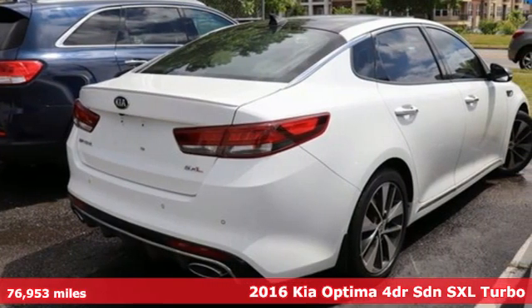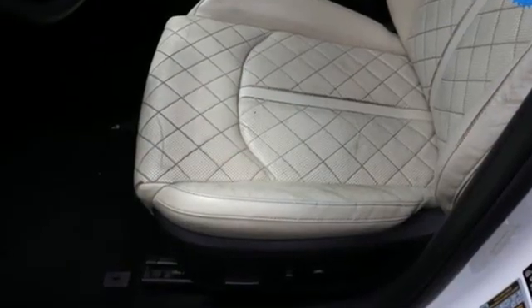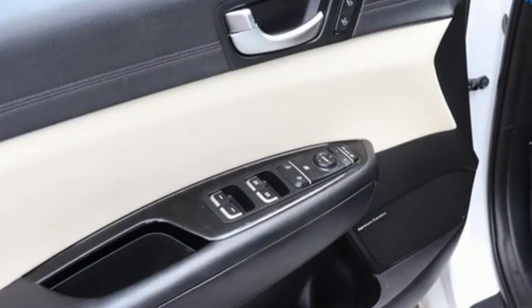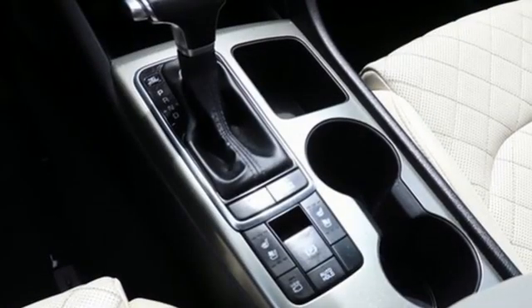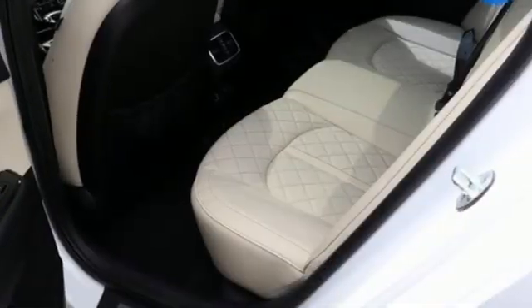It comes nicely equipped with features you'll love. Integrated navigation system with voice activation, UVO, heated and ventilated leather bucket seats, rear parking sensors, memory exterior door mirror settings, dual zone climate control.